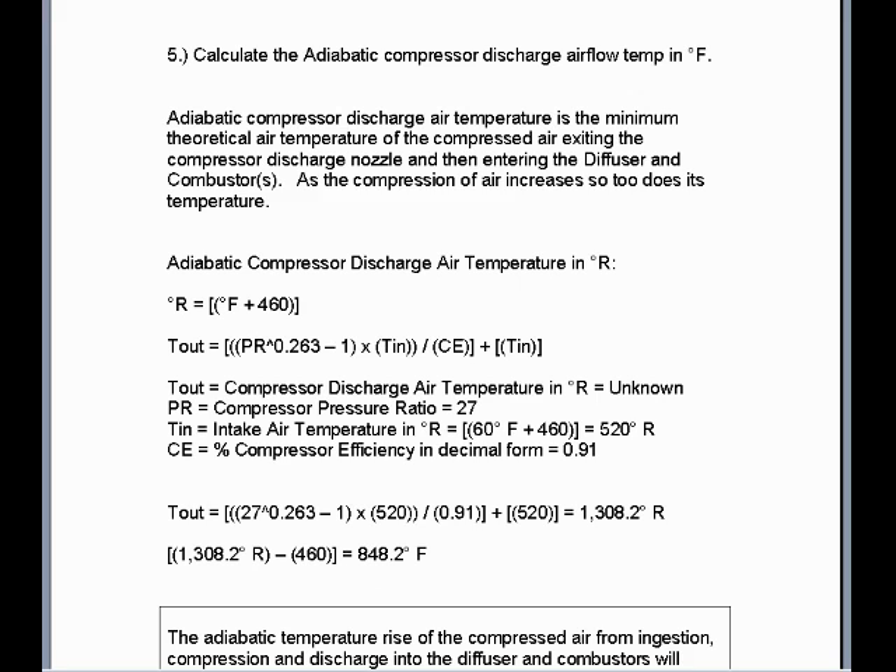Next, calculate the adiabatic compressor discharge airflow temperature in degrees Fahrenheit. Adiabatic compressor discharge air temperature is the minimum theoretical air temperature of the compressed air exiting the compressor discharge nozzle and entering the diffuser and combustors. As compression of air increases, so too does its temperature. In thermodynamics, adiabatic refers to a closed system where heat is not added to or taken away from the system. We use a formula where temperature values must be on the absolute Rankine scale, equal to degrees Fahrenheit plus 460. Using an outside air temperature of 60 degrees Fahrenheit plus 460 gives 520 degrees Rankine.